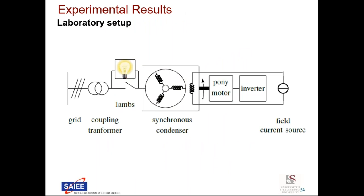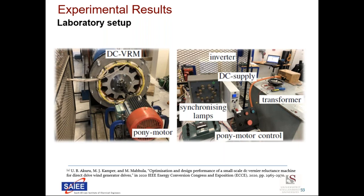To validate the developed model, laboratory experiments were conducted as illustrated by a block diagram. A variable voltage transformer is used to couple the synchronous condenser with the grid. An external DC supply provides the field current. To synchronize the machine with the grid, a prime mover motor was mechanically coupled to the synchronous condenser using lamps as shown. An inverter controls the prime mover speed for synchronizing the synchronous condenser with the grid. It is important to note that the DC VRM used in this study was initially designed as a generator for wind application (reference 9), but is used here as a synchronous condenser.